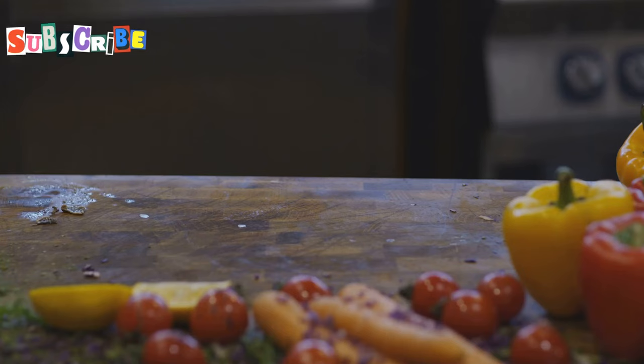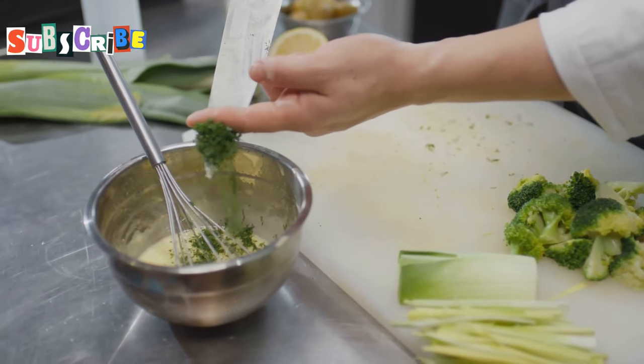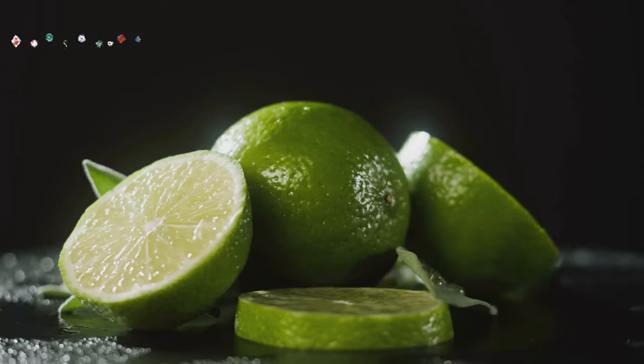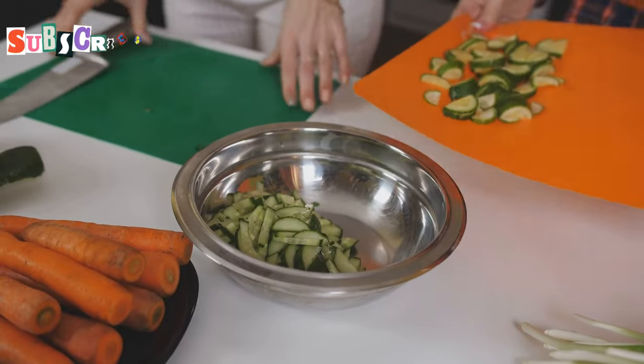Then there's the holy trinity of Thai cooking: lemongrass, galangal and kaffir lime leaves. These aren't just garnishes, mates. They're the backbone of Thai cuisine. Lemongrass gives a citrusy zing. Galangal adds a peppery kick. And kaffir lime leaves — they're like a burst of sunshine in your mouth. Together they create that distinct Thai flavour we all love.